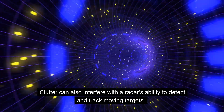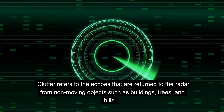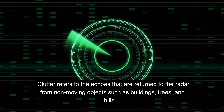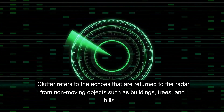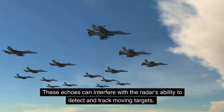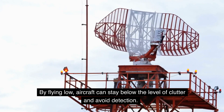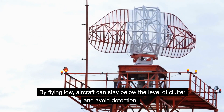Clutter can also interfere with a radar's ability to detect and track moving targets. Clutter refers to the echoes that are returned to the radar from non-moving objects such as buildings, trees, and hills. These echoes can interfere with the radar's ability to detect and track moving targets. By flying low, aircraft can stay below the level of clutter and avoid detection.